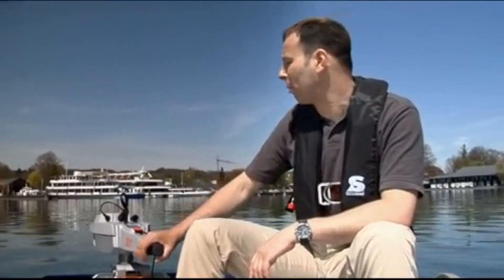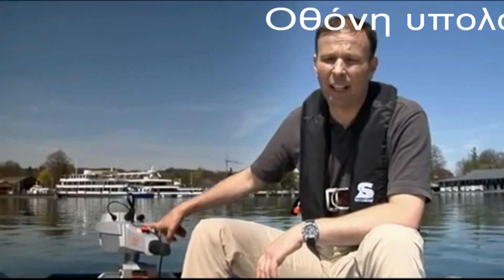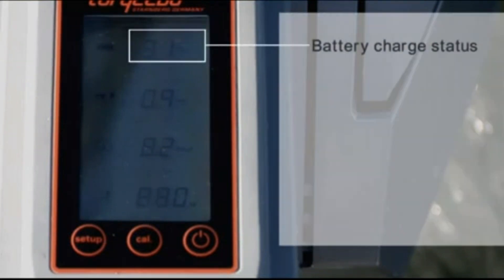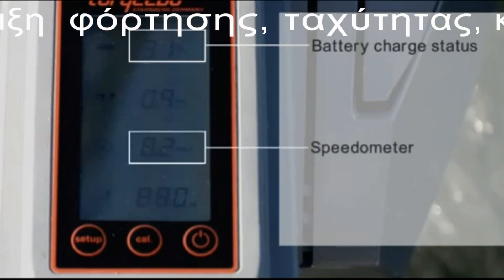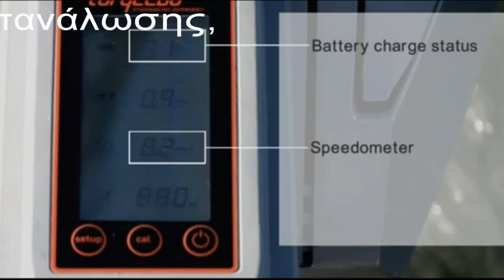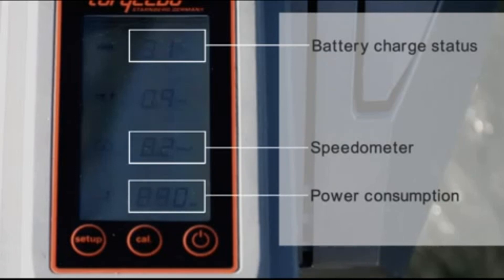Let's start with the tiller, where we have integrated a little display. This display provides real-time information on the battery charge status in percent, so you always know how much energy you have left. Then we have an inbuilt speedometer, which is fed by a GPS chip that is integrated in the battery electronics — so we are talking about true speed over ground. And then we have a display showing how much power the motor is consuming.